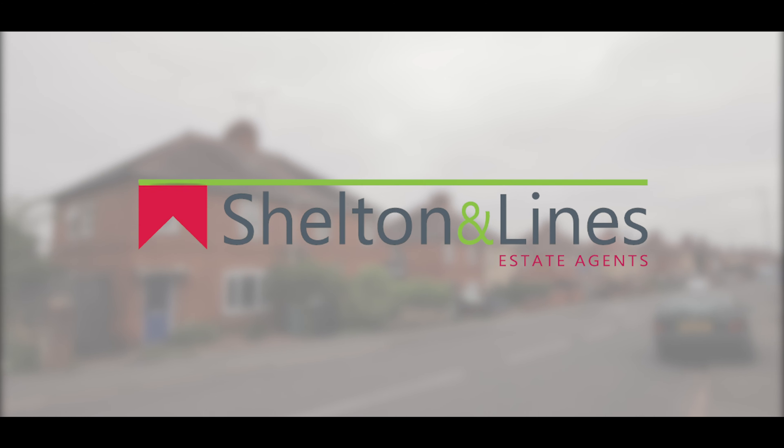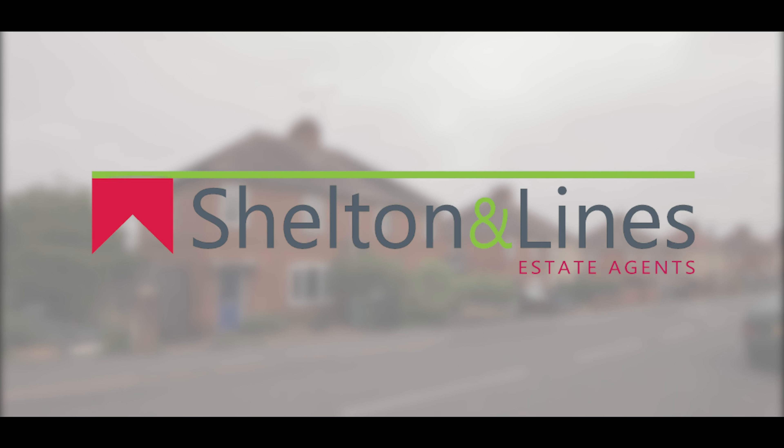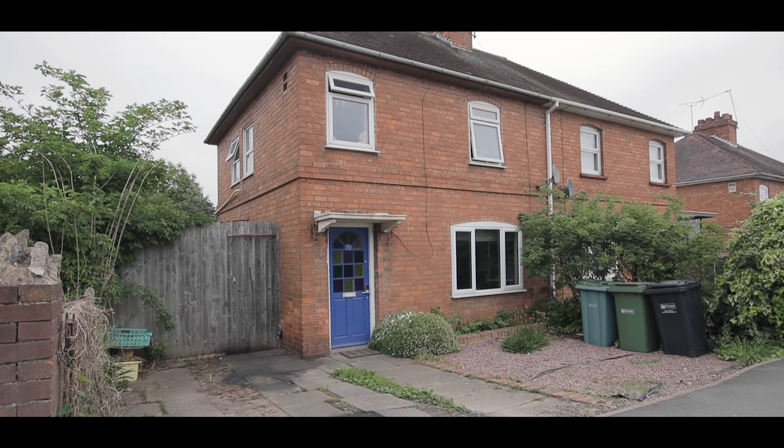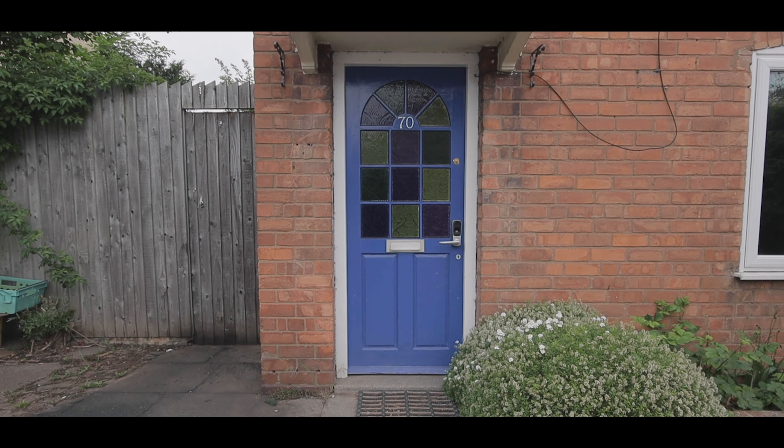Hi, Simon here from Shutland Lions Estate Agents in Worcester, and welcome to Seventy Green Lane in WR3. It's a three bedroom semi-detached family home. Let's go in and have a look.